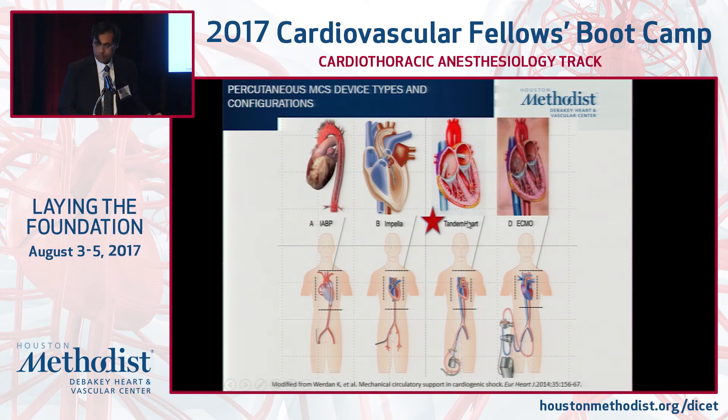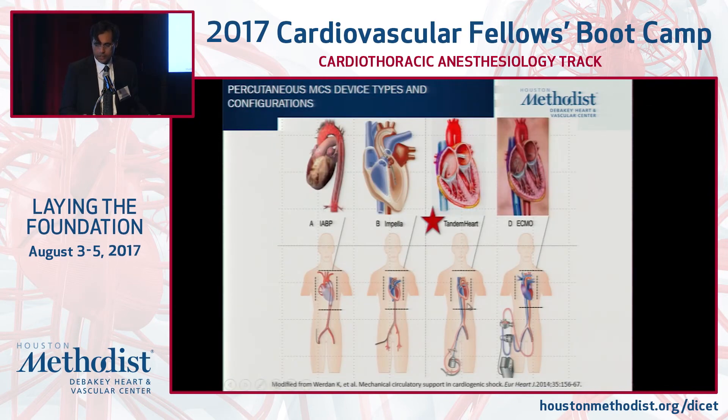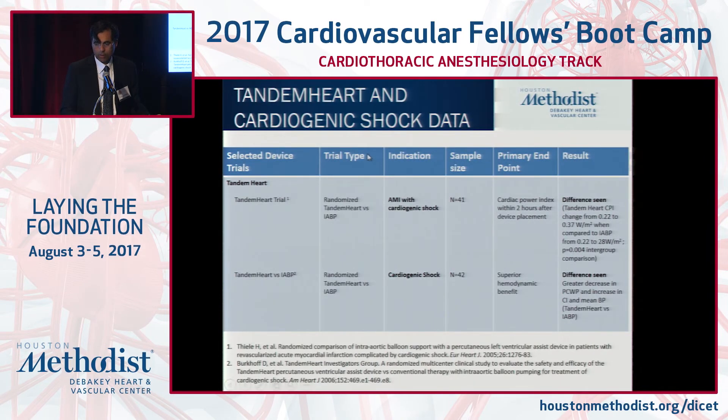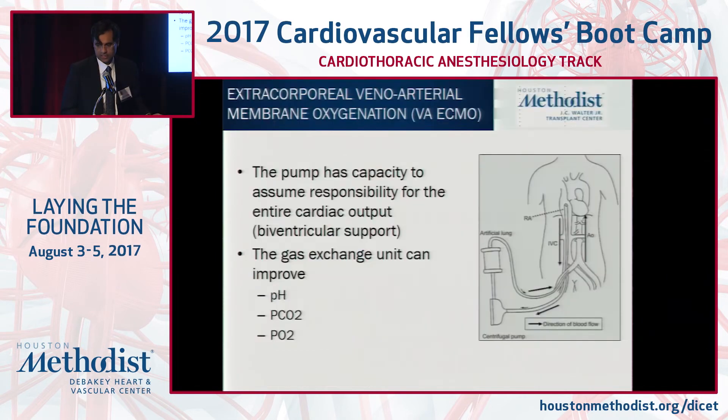I'm not going to spend a lot of time on Tandem Heart or ECMO, as these are less common. The Tandem Heart can offer just as robust support as the Impella 5.0 — it's a centrifugal pump that sits on the outside of the body. You draw oxygenated blood from the left atrium across a transseptal puncture and reperfuse via the iliac artery system, with very robust unloading in terms of wedge reduction and augmentation of flow. The real issue is creating an atrial septal defect and the risk for LA thrombus, requiring a higher degree of percutaneous skill set.